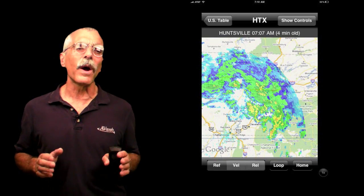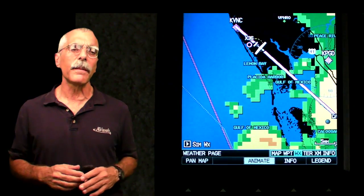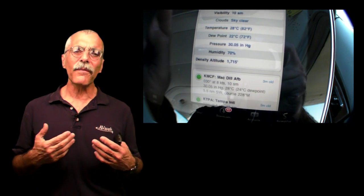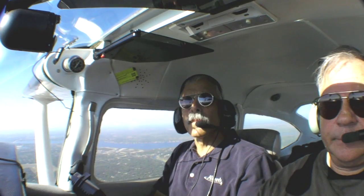Where the iPad really falls short is for airborne weather data. With the XM receiver, the 696 gets near real-time NEXRAD and a lot of other weather data, and it displays this right on the screen — that's a big deal if you fly in a lot of weather. The iPad doesn't compete here. It can usually access weather through the 3G connection while airborne, but not always, and even then its weather imagery is static and limited compared to the 696. You often have to step through another app or function to get at it.